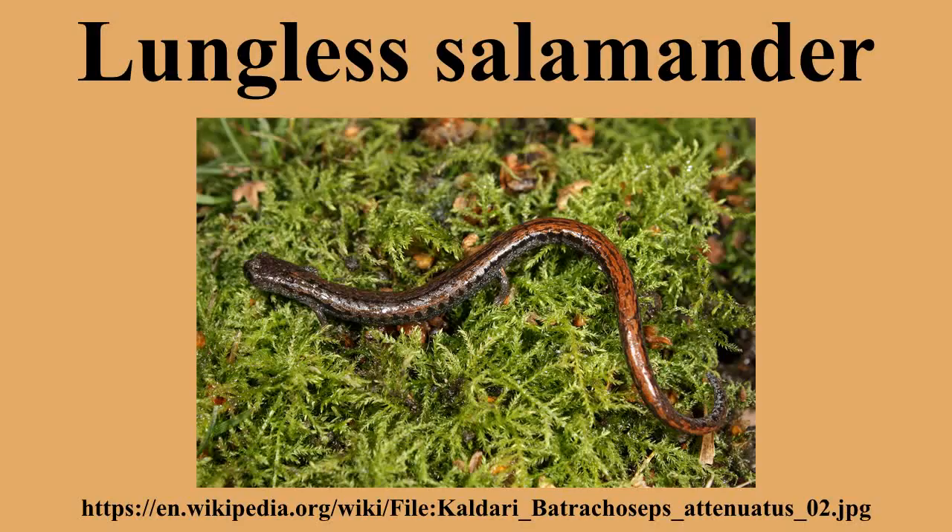Due to their modest size and low metabolism, they are able to feed on prey such as springtails, which are usually too small for other terrestrial vertebrates. This gives them access to a whole ecological niche with minimal competition from other groups.